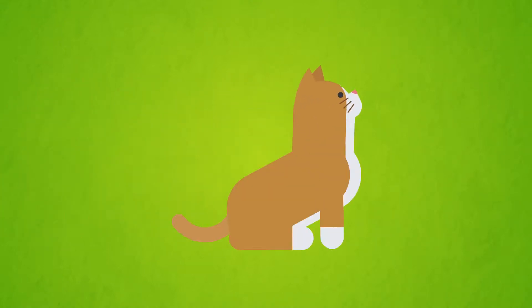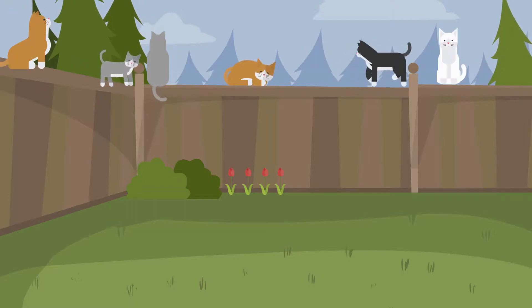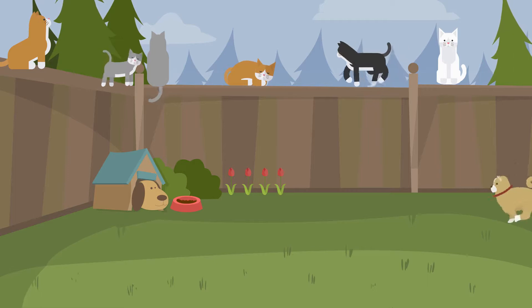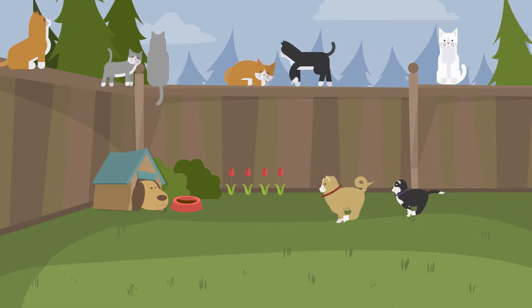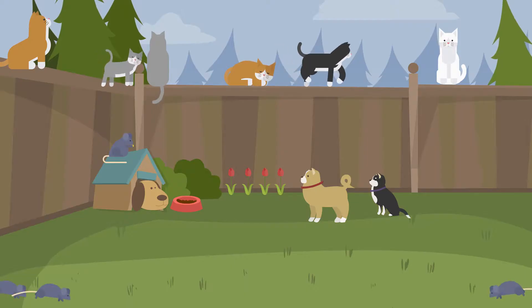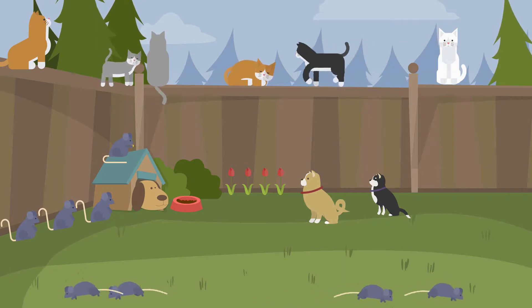Cat. Mouse. Let's compare, who has the most?